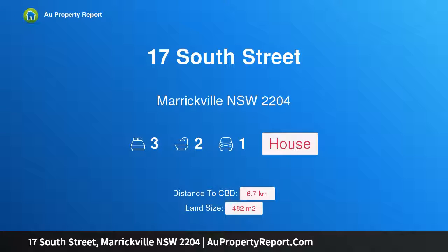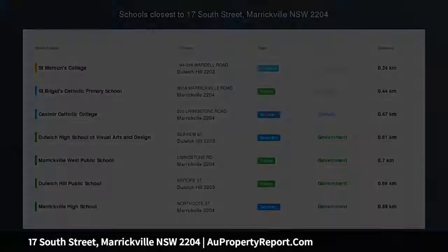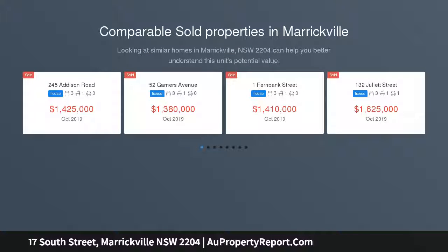I am glad to introduce property 17 South Street, Maricool, New South Wales, 2204. A classic Maricool home on a unique expansive block, beautifully renovated to capture the perfect blend of classic charm and contemporary style.